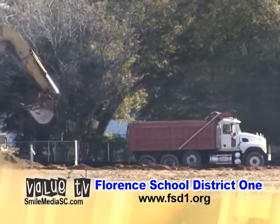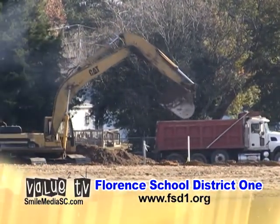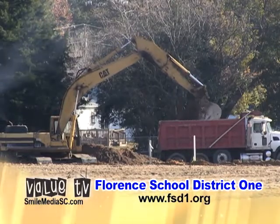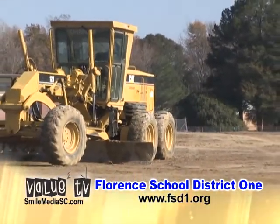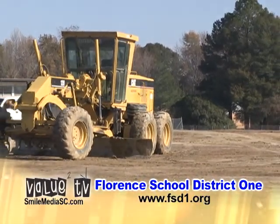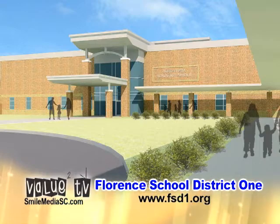Construction trucks and workers are also working on a new North Vista Elementary School, with an expected completion date in the fall of 2014. North Vista will be the largest elementary school in the history of Florence 1, with a capacity for 1,200 students, grades kindergarten through sixth grade. The REACH and Montessori programs will be located here.